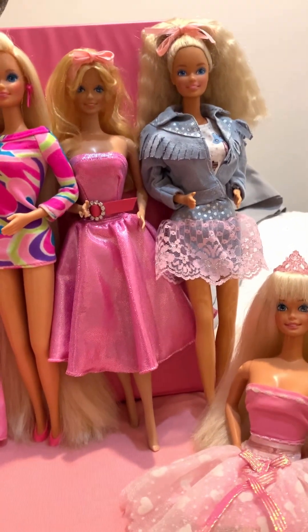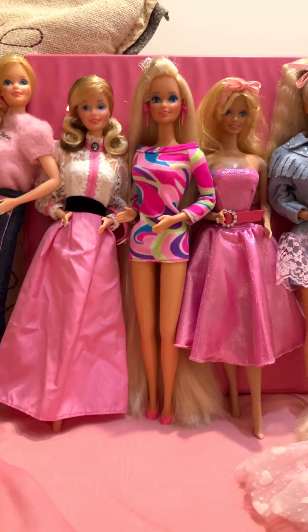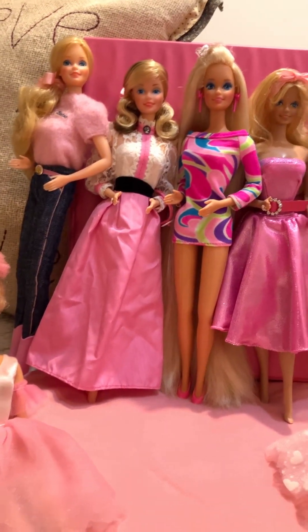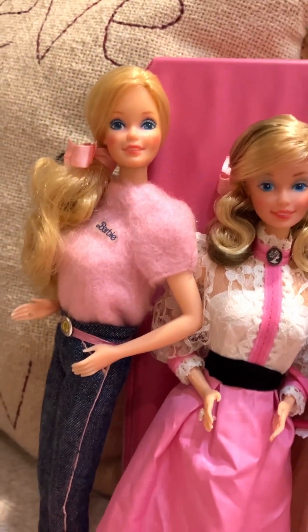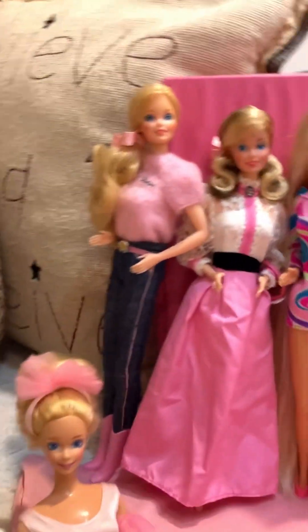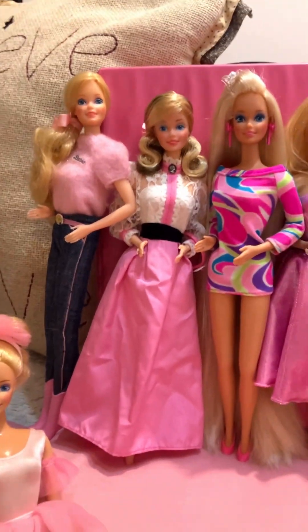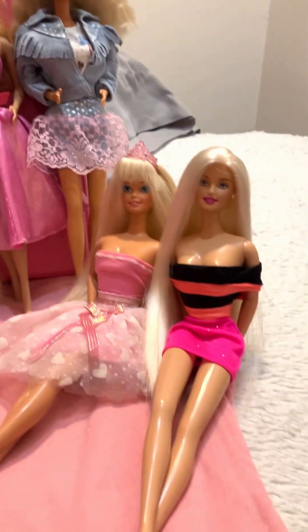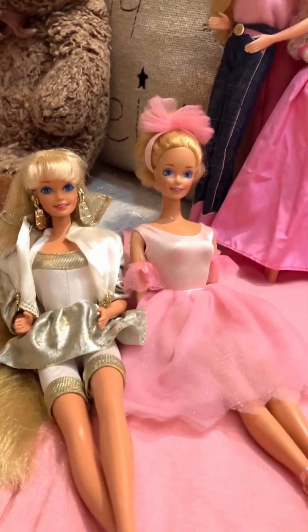Basically these Barbies I've had pretty recently — I got them within 2018. And I believe the last one I got was Fashion Jeans Barbie. You can't see it, but she's got her boots on too. I got her maybe not quite a year ago. And then all these were in between. So yeah, there we have it. Thank you everybody for watching, and I will talk to you later. Bye!